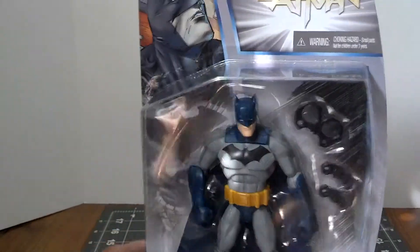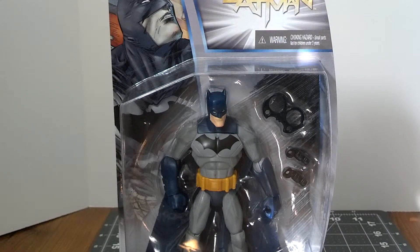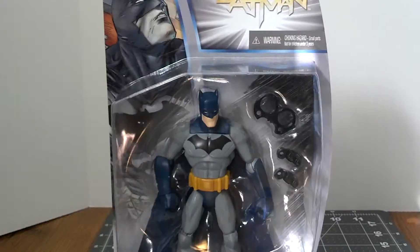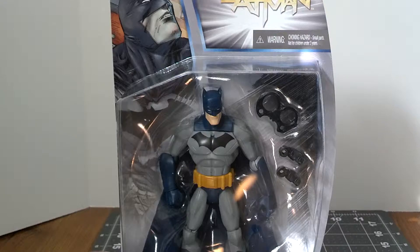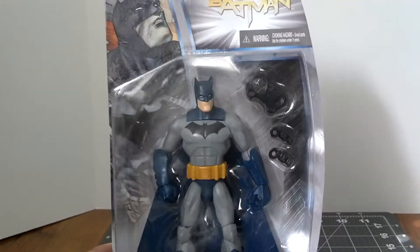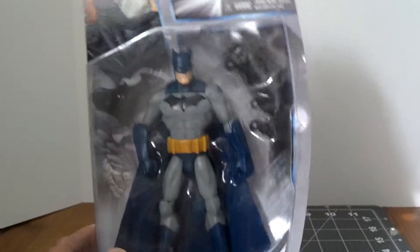This figure retails anywhere from $10 to $12.99 to $15. Luckily I found this right after work — I was just browsing, going to get some more Guardians of the Galaxy Marvel Legends, and then I stumbled upon these guys. They also had a Flash and Aquaman, and I got them too, which I'll review later, hopefully.